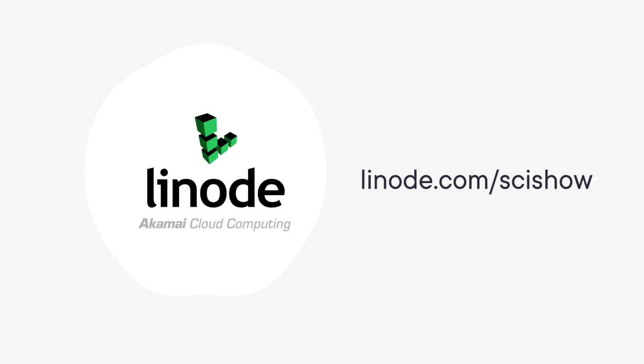Thanks to Linode for supporting this episode of SciShow News. You can go to linode.com/scishow to learn more and get a $100 60-day credit on a new Linode account.